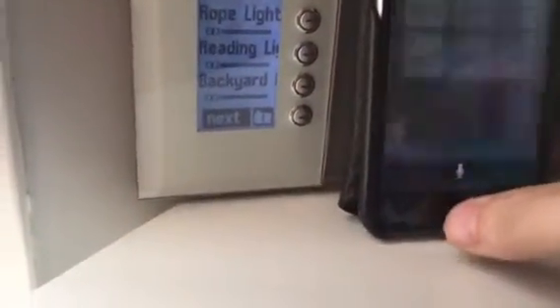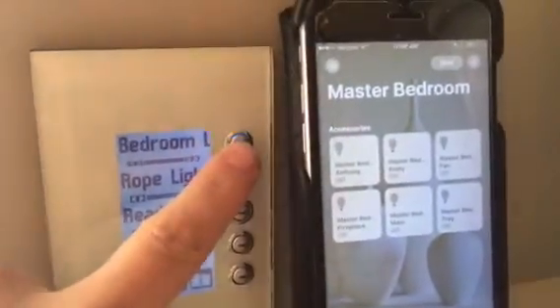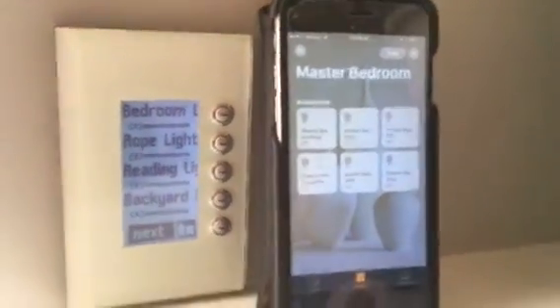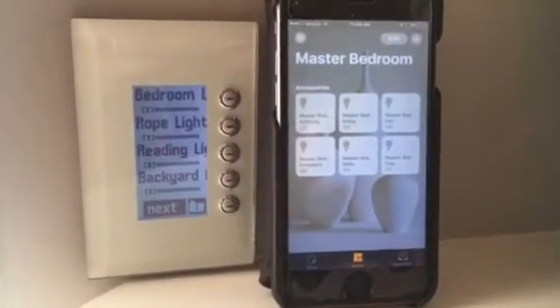The other thing that people asked is: is it two-way? Meaning, if I turn it on from the wall, does it also update HomeKit? And you can see here, it does do that as well. Pretty slick integration — I'm really liking the HomeKit ecosystem here.